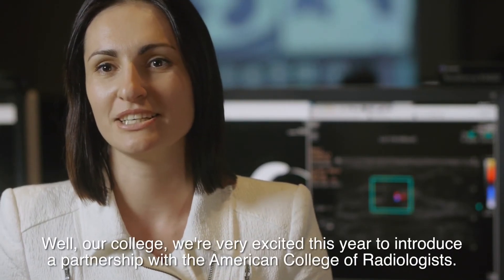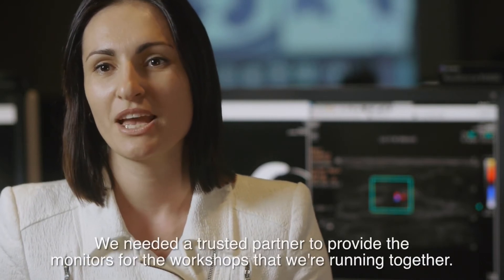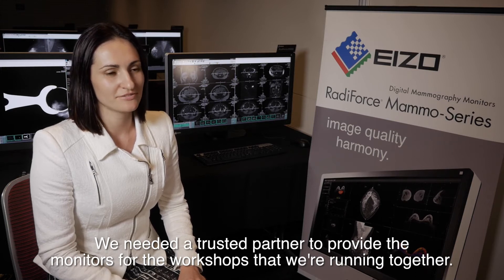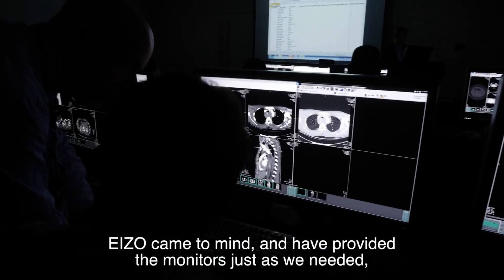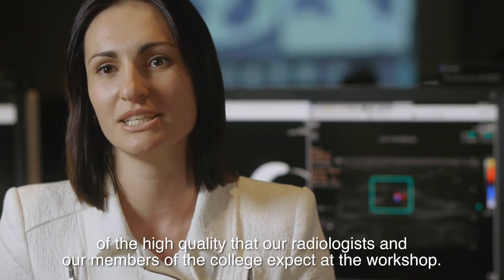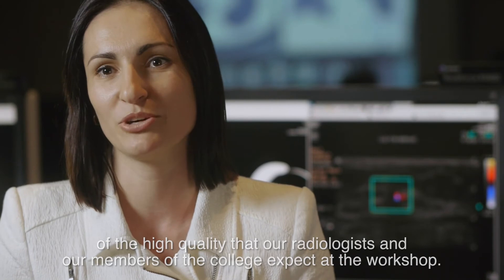Our college is very excited this year to introduce a partnership with the American College of Radiologists. We needed a trusted partner to provide the monitors for the workshops that we were running together. ASO came to mind and have provided the monitors of the high quality that our radiologists and members of the college expect at the workshop.